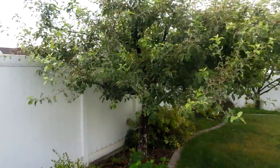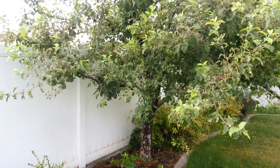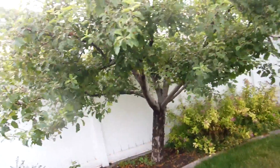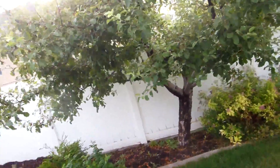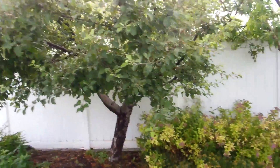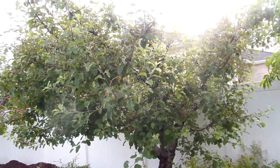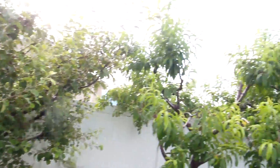Our apple tree — I honestly haven't really looked in there much because since there's no fruit, I haven't been in there to do anything to it, to thin it or whatnot.